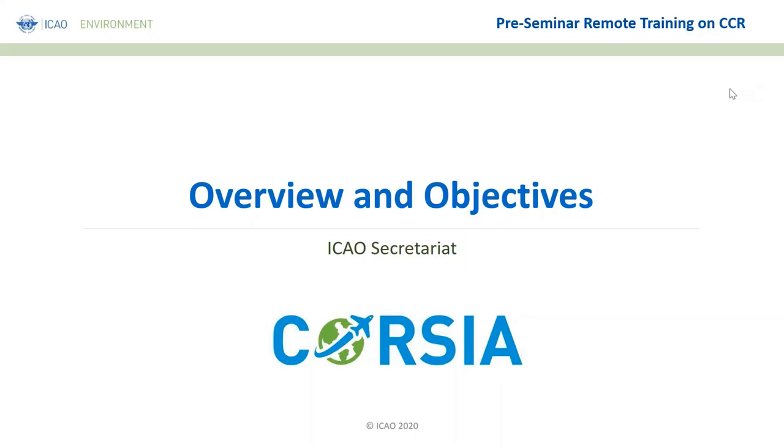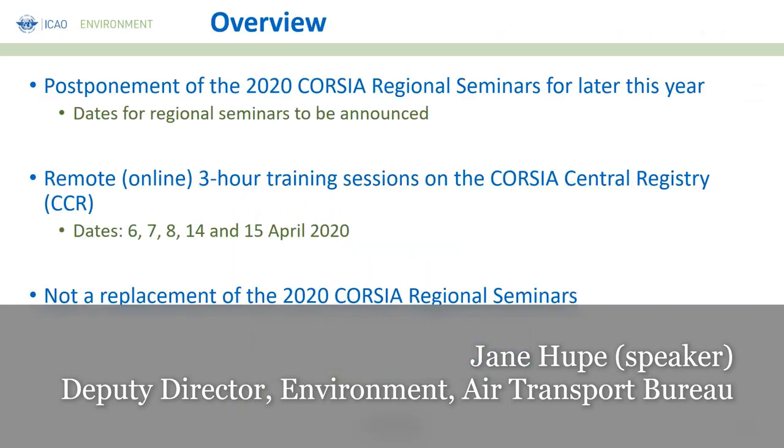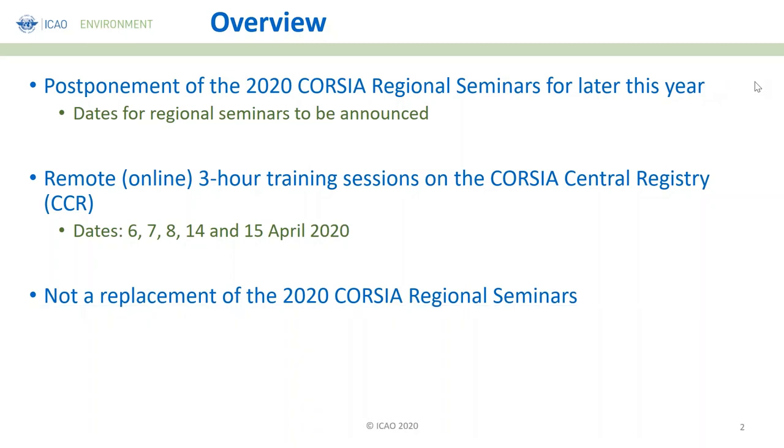The Director in charge of the environmental program of ICAO introduced the context: face-to-face seminars had been planned for all ICAO regions during March and April this year, but due to the coronavirus crisis, the 2020 CORSIA Regional Seminars had to be postponed. The new dates have not yet been established and will be announced as soon as decided at ICAO.